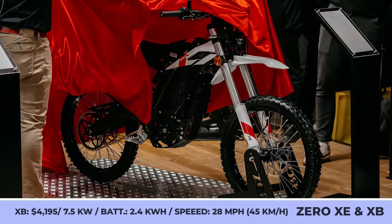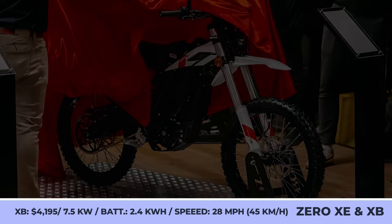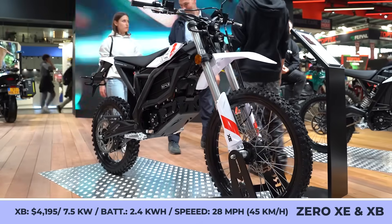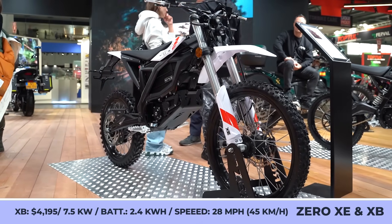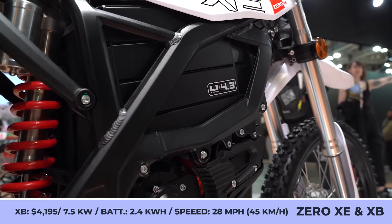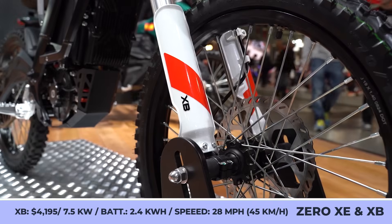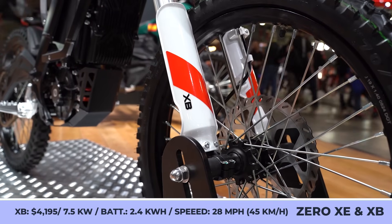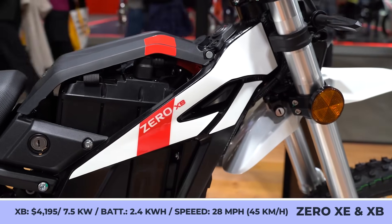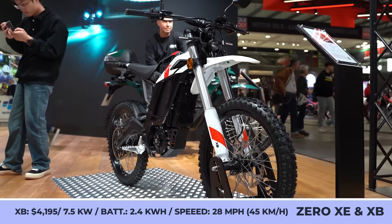The market of lightweight electric motorcycles is about to get a proper shake-up as America's most advanced bike manufacturer is reportedly expanding into this business. To conquer the budget market segment, Zero Motorcycles plans to bring six new models with sub-$10,000 prices in the upcoming years. At this year's EICMA show floor, the brand has already unveiled two of the six anticipated newcomers: the Zero XE and Zero XB trail bikes.